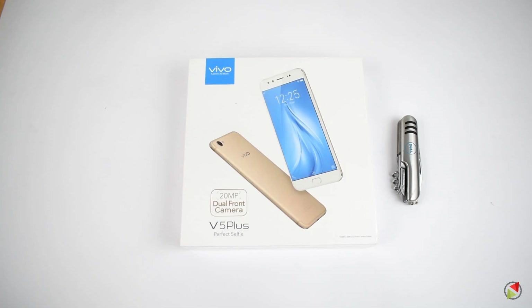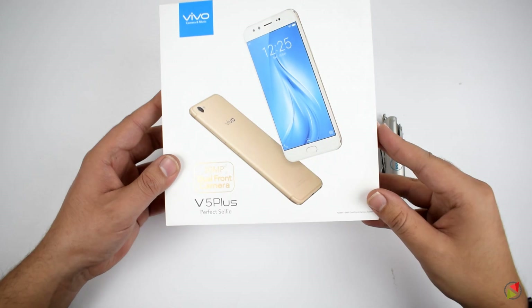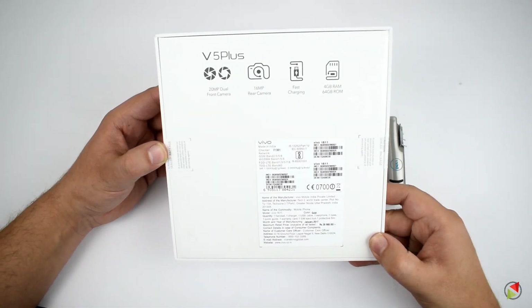Recently, in the past few months, Vivo has shifted their focus to providing a great selfie experience to users by making innovations in the front camera department. That's a great move in a world where everyone is obsessed with selfies, and everyone needs a smartphone that captures the best selfie.